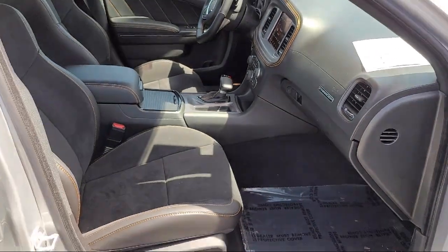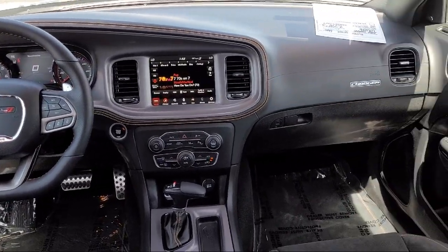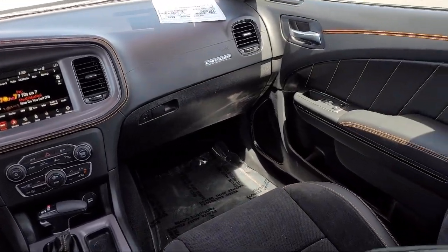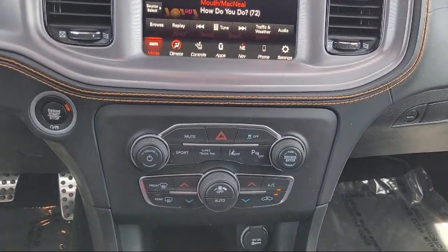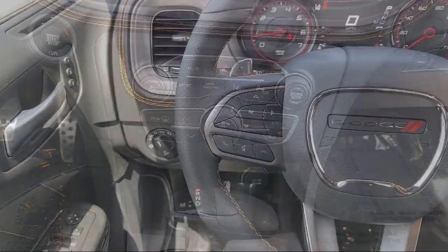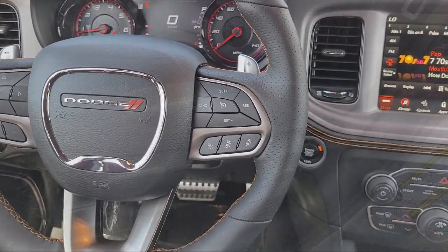At Antioch Chrysler Jeep Dodge Ram, we take pride in bringing you innovation and convenience with our 17 acres of like-new pre-owned vehicles. We're eager to serve and our knowledgeable and professionally trained staff make buying your next vehicle a pleasant process. We have a dedicated and friendly team and we're ready to serve all of your automotive needs.